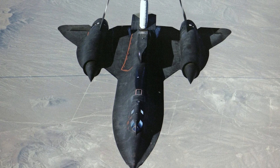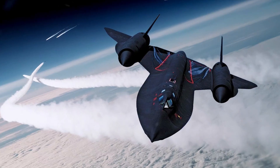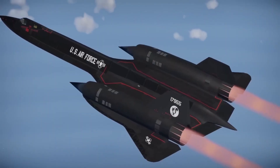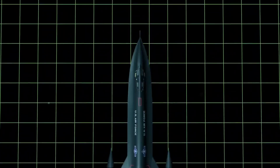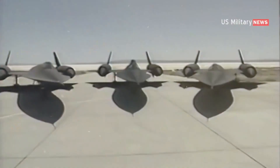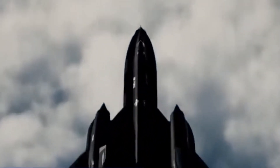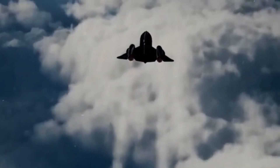The premature retirement sparked regret during the Gulf War when the Blackbird's unique capabilities were missed. In reality, the Blackbird was a very expensive aircraft to operate, and it was also becoming increasingly difficult to maintain. Additionally, the development of new satellite technology made the Blackbird less necessary, and the decision was made to retire the aircraft in the late 1990s. The Blackbird's legacy lives on in technologies like the B-2 Stealth Bomber and F-117A Nighthawk. Even after five decades, it remains iconic, featured in Hollywood films and holding the title of the fastest and highest-flying manned airplane.